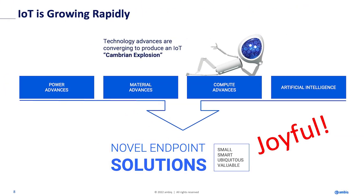So it is exploding. People like to use the phrase 'Cambrian explosion,' and if you're in the TinyML and endpoint AI space, it's bewildering how much innovation is happening. Part of that is the power advances we're seeing, part is what I call material advances — better sensors, better batteries — all this physics happening at the endpoint that's enabling this stuff.